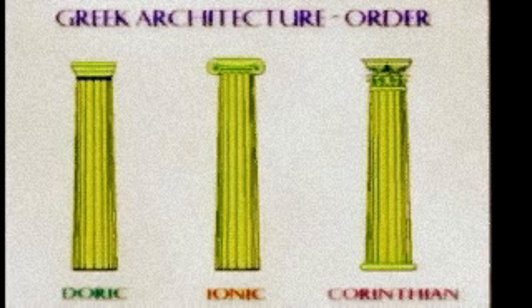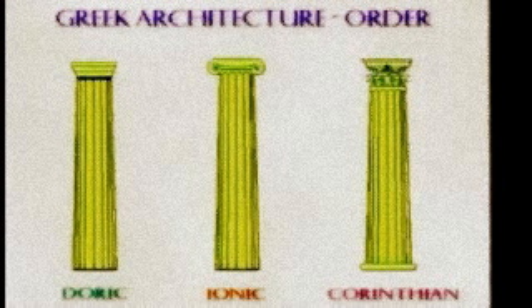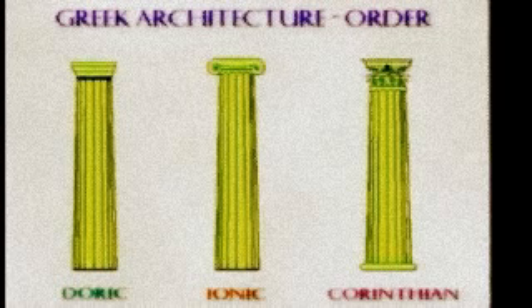The second order is the Ionic. Its column capitals exhibit ornamental scrolls. The third and most recent architectural order, the Corinthian, has a base on which the column rests, and an ornate capital depicting acanthus leaves.